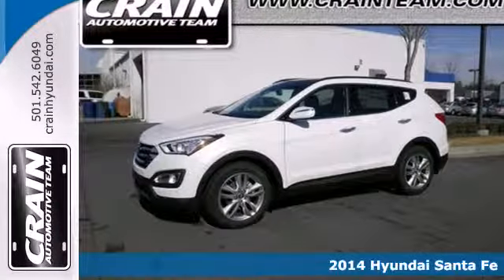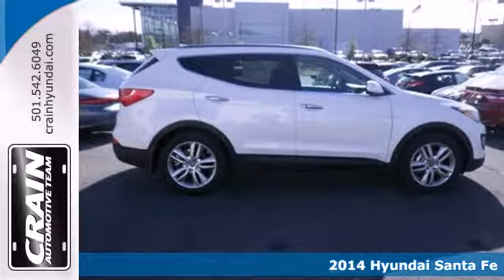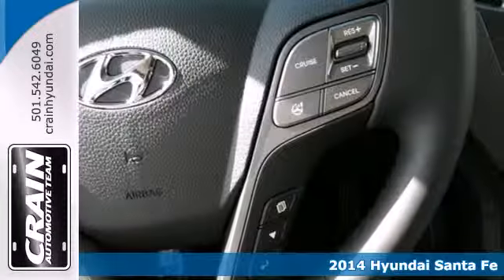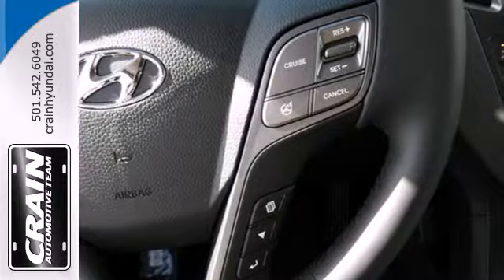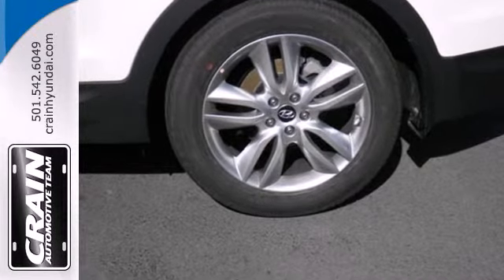Here's a 2014 Hyundai Santa Fe. Power and performance are yours with this versatile SUV. Be in control of the road with the 3.3-liter V6 engine and 4-wheel anti-lock brakes with brake assist.